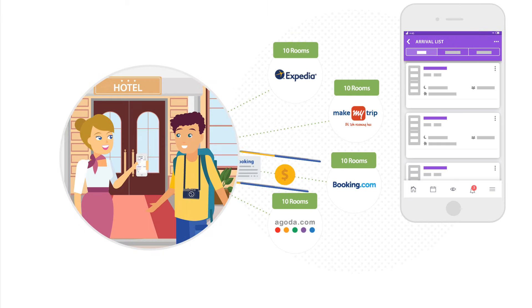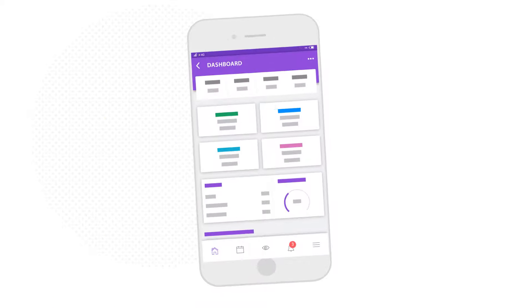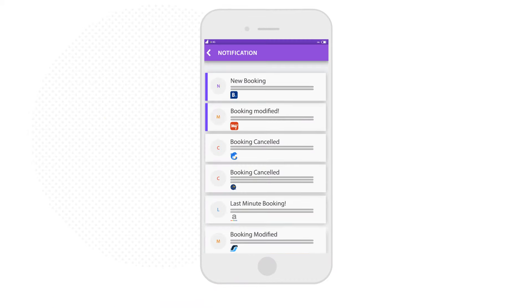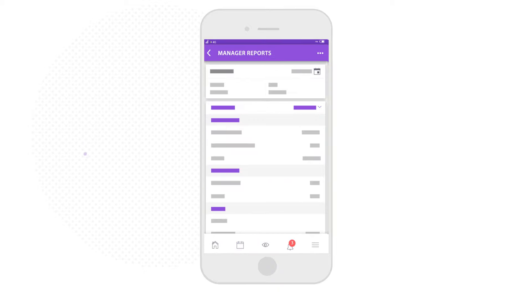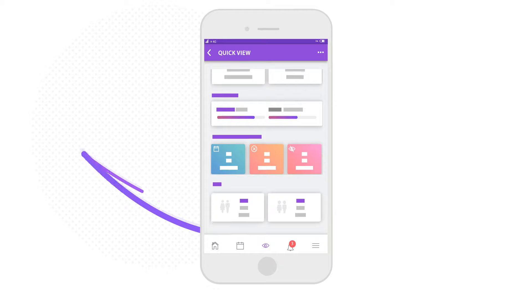Manage bookings and room distributions across various channels you are connected with. Get complete control of your inventory along with push notifications for the latest updates. The PMS on mobile does it all, giving you everything you'd need in an effortless and easy-to-use application.